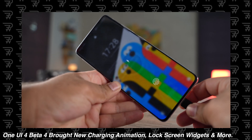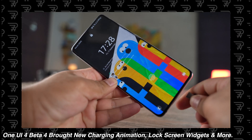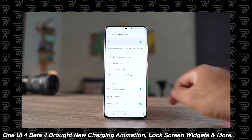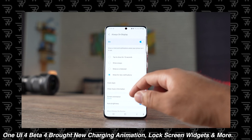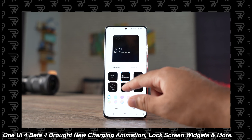We have covered all major beta builds of One UI 4 already, and most of you are aware of all the new features. In the final build, no new features have been added, but I'll still give you an overview of most of the new features in a bit.